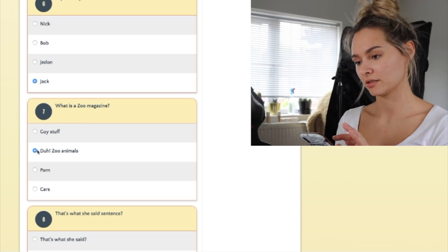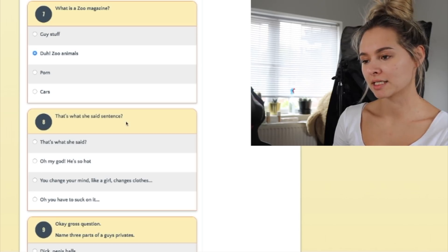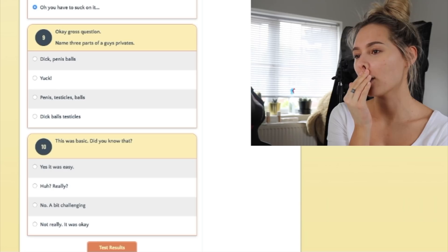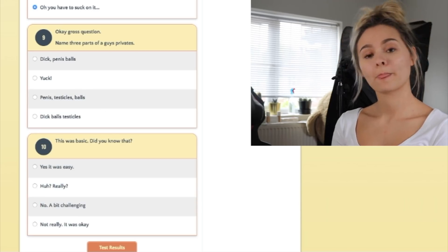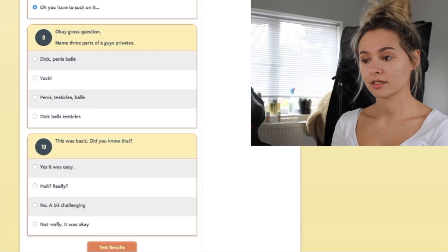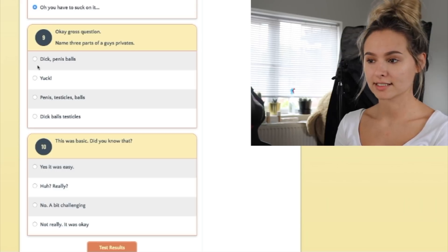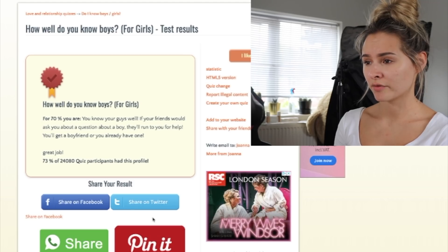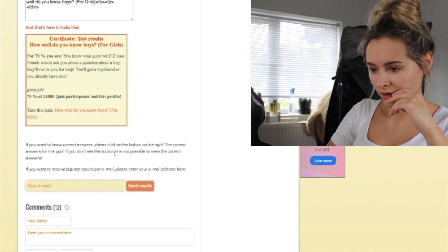I'm going to click zoo animals but I'll Google it too. Surely it wouldn't be anything else because it's a zoo. Oh no — that's a 'that's what she said' sentence. What is this quiz? Gross questions — name three parts of a guy's private area. The bottom two options mean the same thing. These words mean the same thing! 70%! 'You know guys well — if your friends ask a question about a boy, they'll run to you for help. You'll get a boyfriend or you already have one.' Damn right. What did I get wrong?